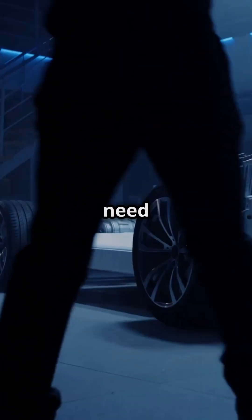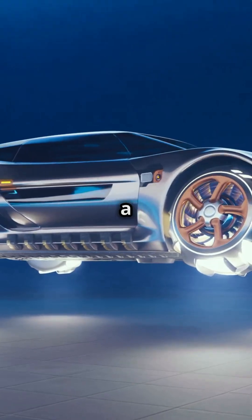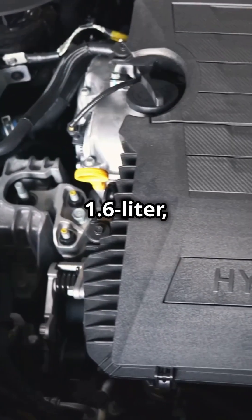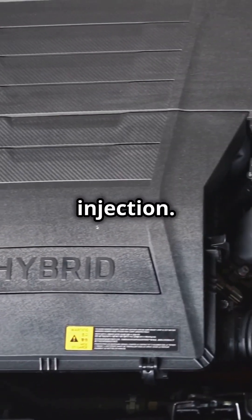If you're a car enthusiast, then you need to hear about Toyota's latest innovation. This isn't just a car, it's a glimpse into the future. Meet the Toyota Hydrogen Corolla Cross concept. This isn't your typical eco-friendly car — it's powered by a 1.6-liter, 3-cylinder turbo engine with high-pressure hydrogen direct injection.